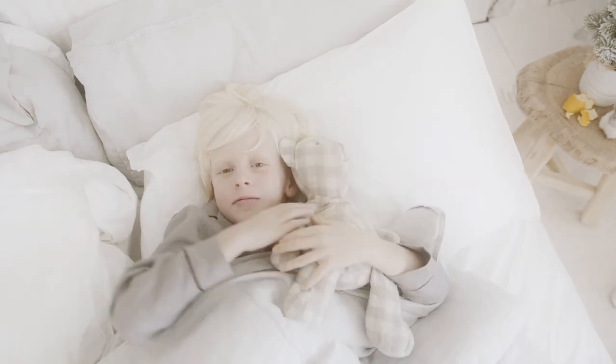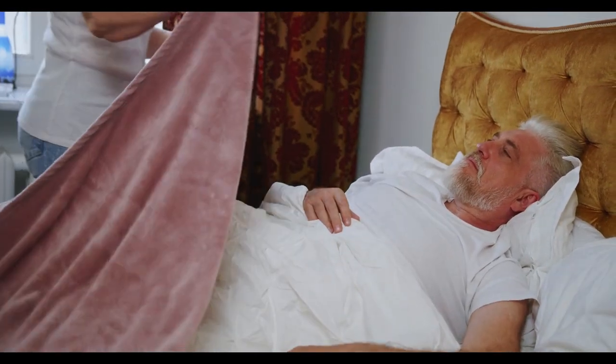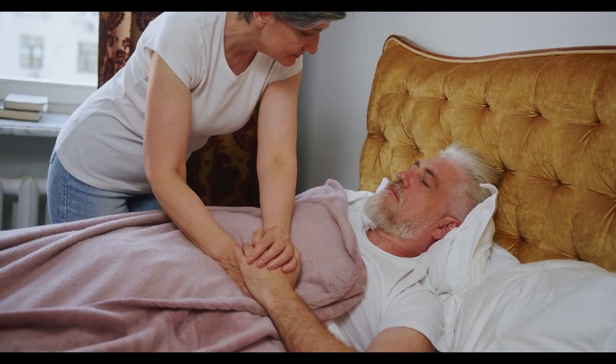Says David Rubin, a certified sleep science coach and director of product testing at The Sleep Doctor. They're also less prone to wrinkling. Let's start in this video: Top 5 Best Jersey Knit Sheets on Amazon.